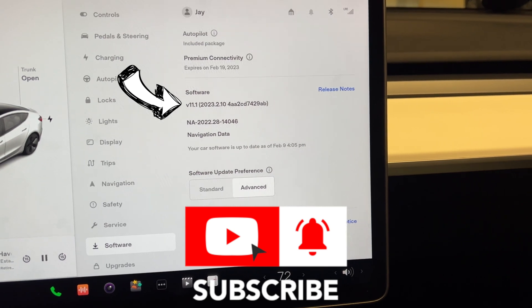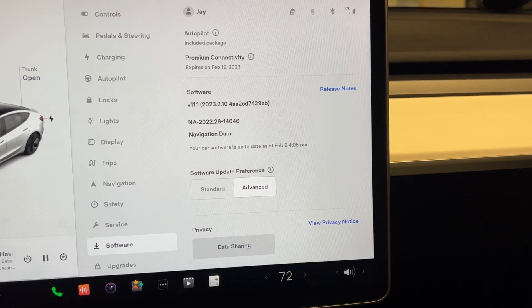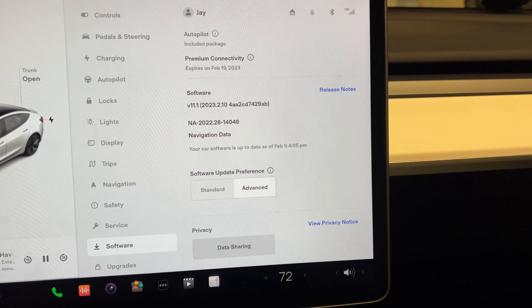You can see I'm running on the latest software, so I'm really hoping they drop that new update as soon as possible, because I need this.